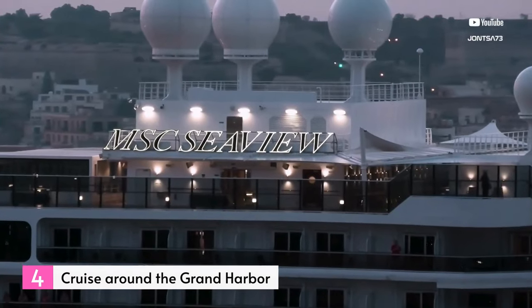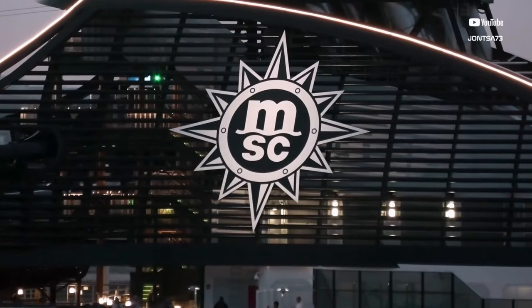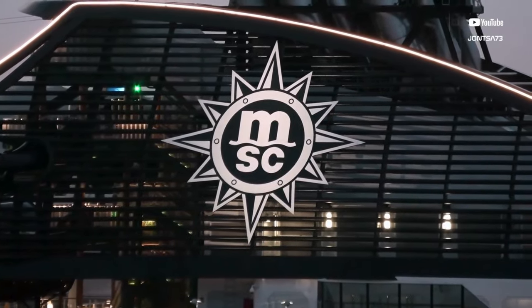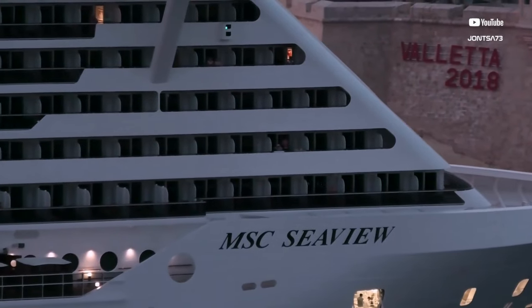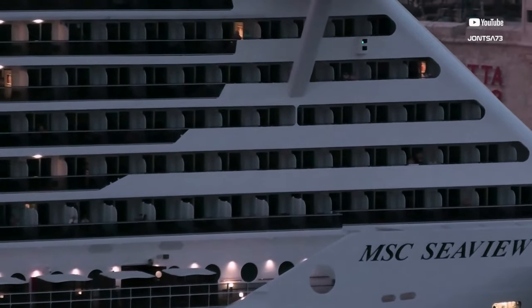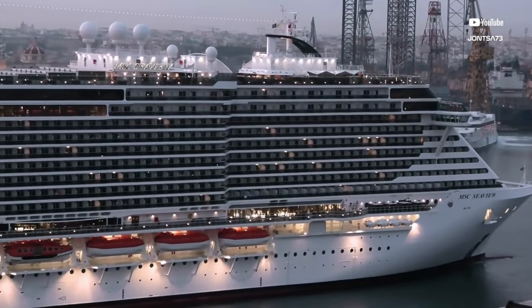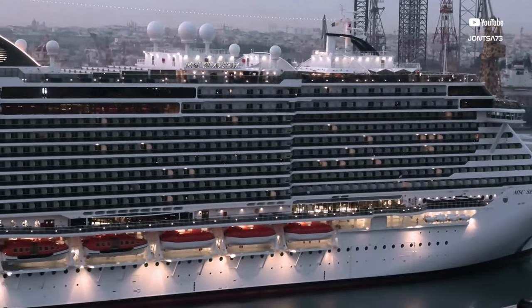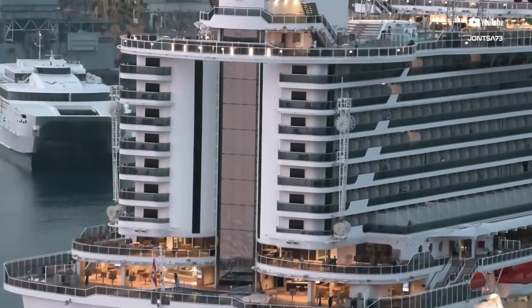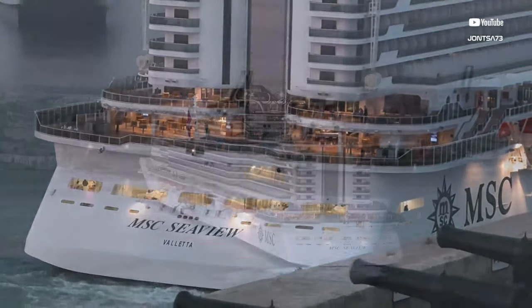Number 4: Cruise around the Grand Harbor. Valletta's strategic positioning on the Grand Harbor played a crucial role in its military triumphs. By closing off its entrance, the port effectively kept invaders at bay while accommodating battleships. The entire harbour is encircled by imposing fortifications, bastions, and defensive towers. The Great Siege of 1565, a historic event in Malta's history, unfolded within this formidable setting, as Grand Master Jean de Valette led the knights in repelling the Ottoman Turk invaders.